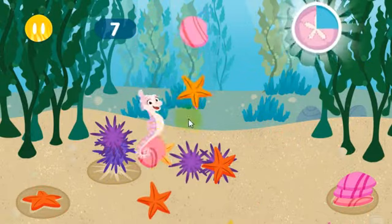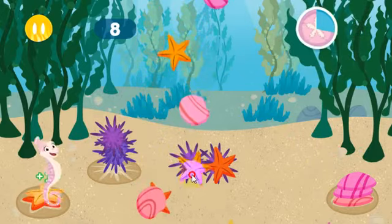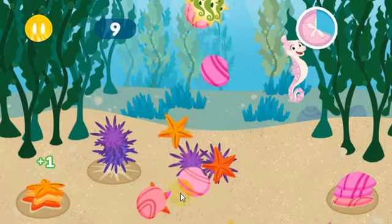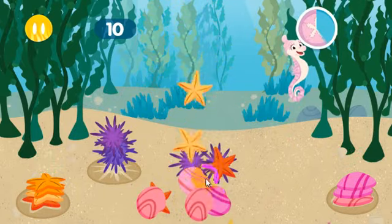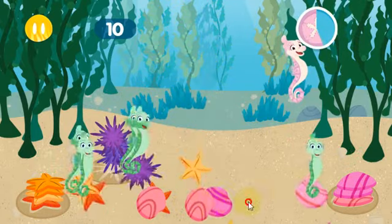You want to hear something funny? Starfish have feet! Yeah! They're called tube feet! And most starfish have five arms!